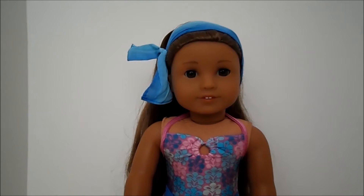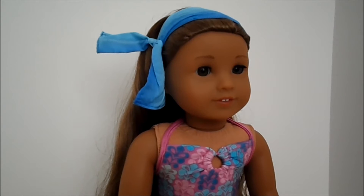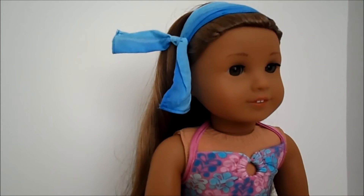The outfit includes this little head wrap, which is really cute. It's just like a headband. It has elastic behind the neck, and you don't have to tie it — the tie is already there.